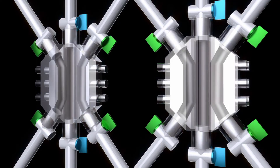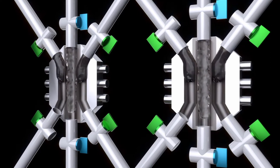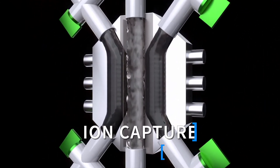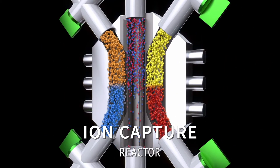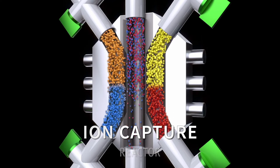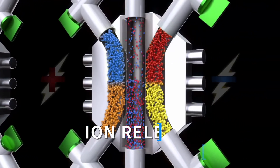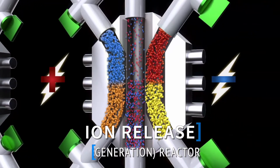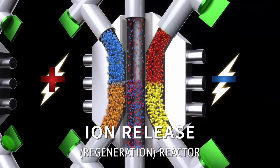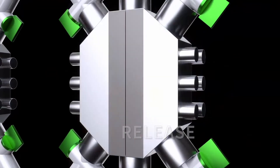Brackish water enters the center channel of the ion-capture reactor and leaves the system as desalinated fresh water. During this process, with the applied potential, slurry electrodes attract salt from the water and eventually get saturated with ions. Saturated slurry electrodes are then pumped into a secondary regeneration reactor, where the reversal of the applied potential forces the absorbed ions back into the center channel, producing a highly concentrated brine stream and also allowing partial recovery of the energy initially supplied for desalination.